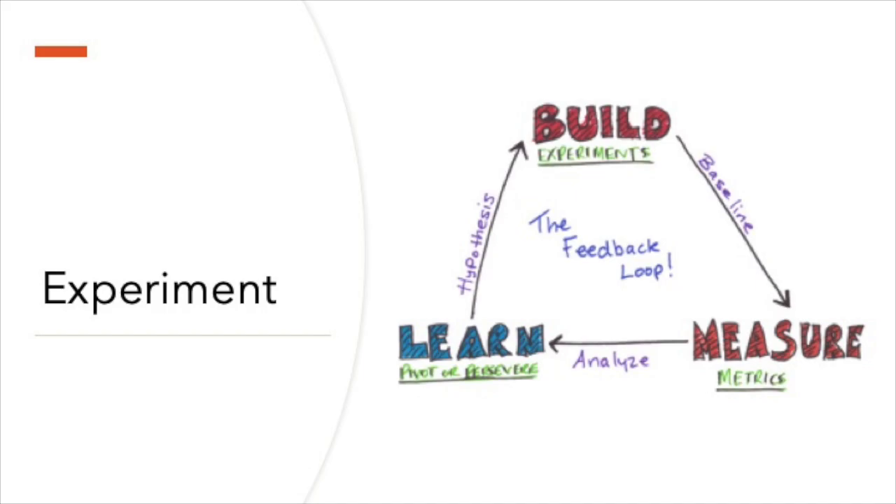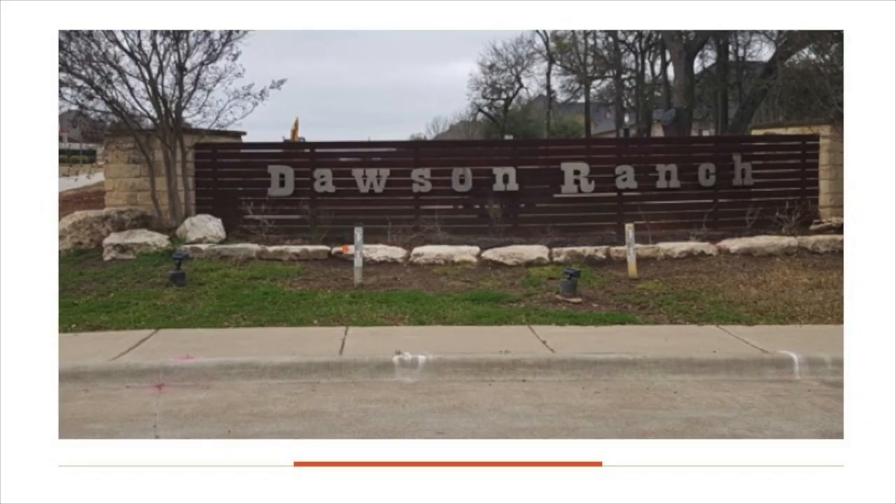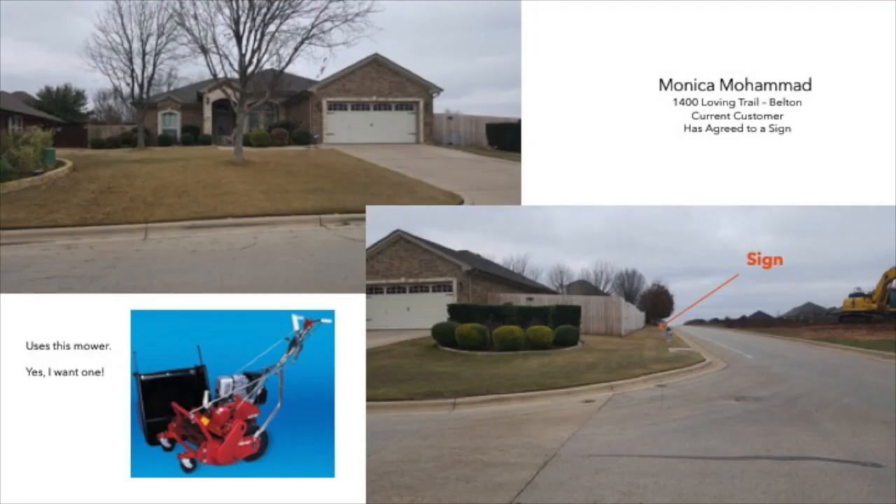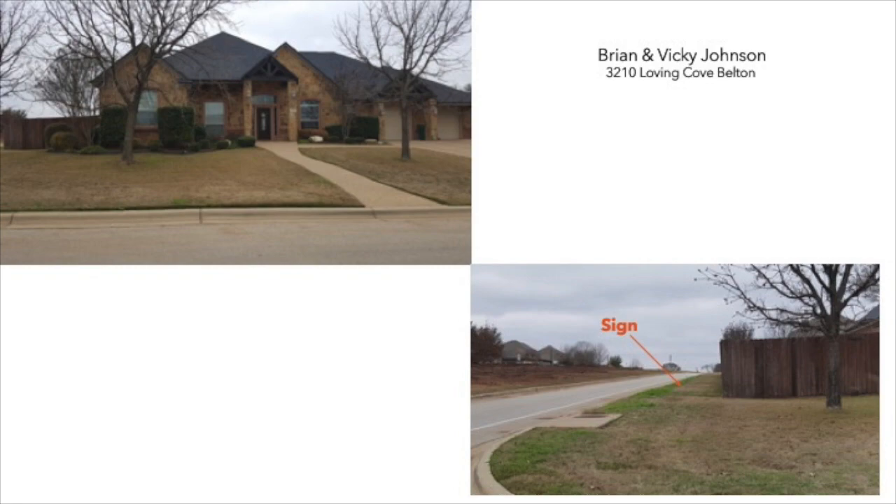One of the first areas is Dawson Creek. There are two ideal properties on the main one-way roads into this subdivision. Better yet, one is already a customer. Monica has already agreed to allow us to place a sign in her yard. She loves her lawn and has a kick-arse lawnmower. I will need to ping Brian and Vicki Johnson, who live right across the way.